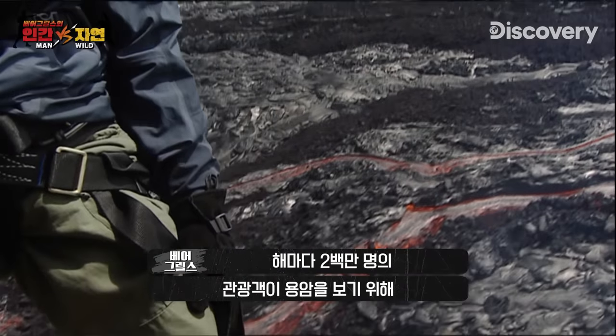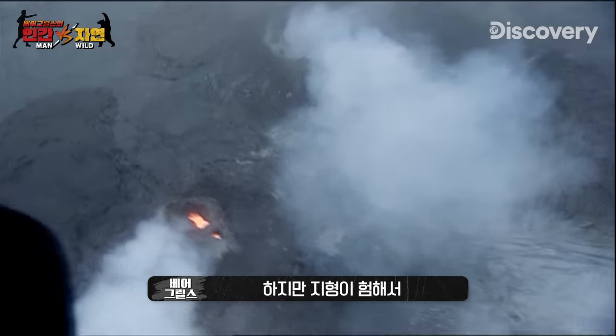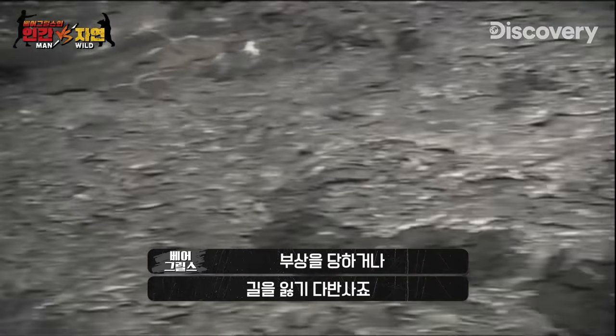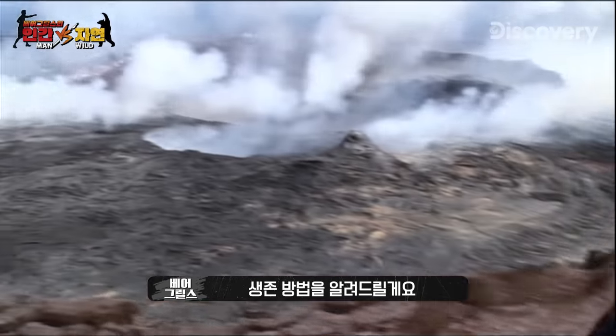Each year, two million tourists flock to these lava fields, drawn by the glow of the molten rock. But it's easy to get injured or lost in this barren and dangerous landscape. I'm going to put myself in the position of a tourist stranded here to show you how to survive.